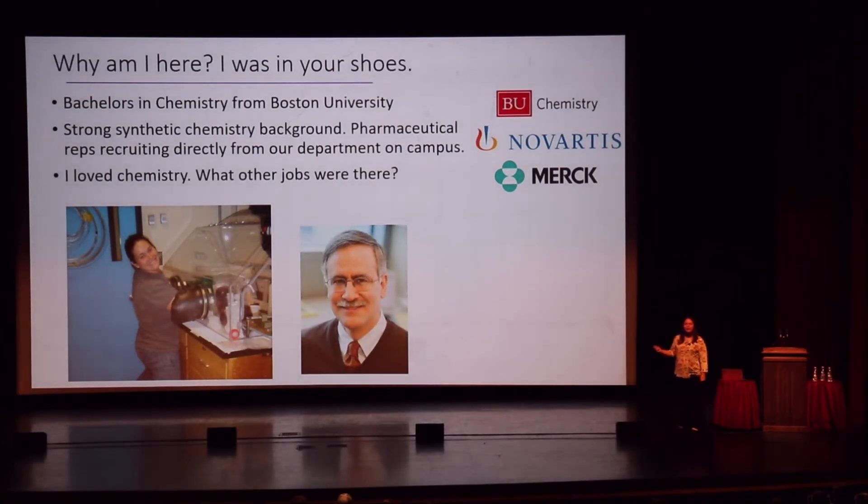Where I struggled was understanding the range of jobs out there for people with chemistry skills. Novartis, Merck, and all these big companies came and offered me crazy jobs, and I didn't think I wanted them. So I had a conversation with my advisor, John Caradonna, and he said, 'Ten years ago I had a student who decided to pursue chemical oceanography. Have you heard of that?' And I was like, nope. I'm from Miami, Florida. I like the ocean, but I don't know what oceanography is. So I took a class, and that conversation changed my life.